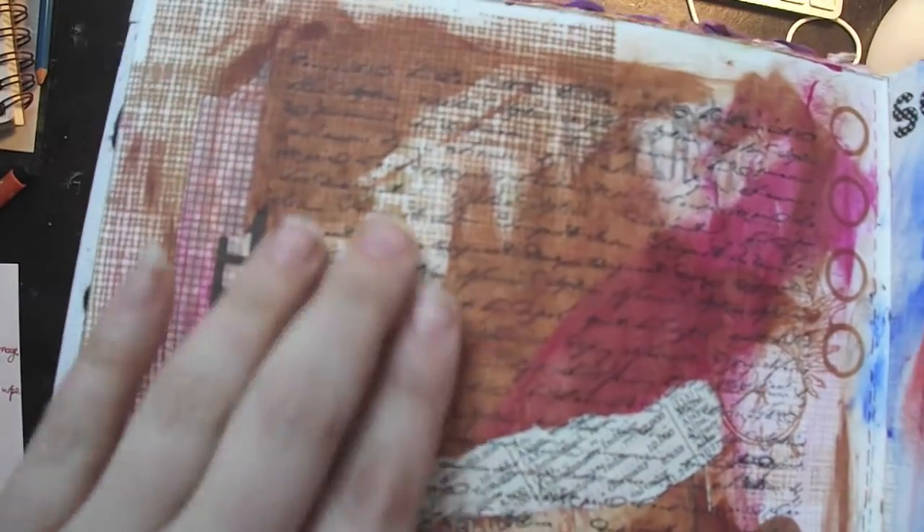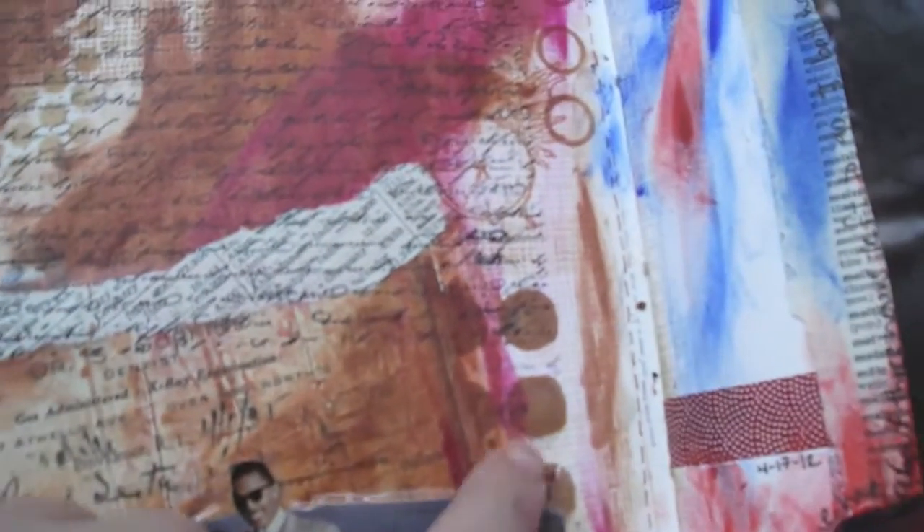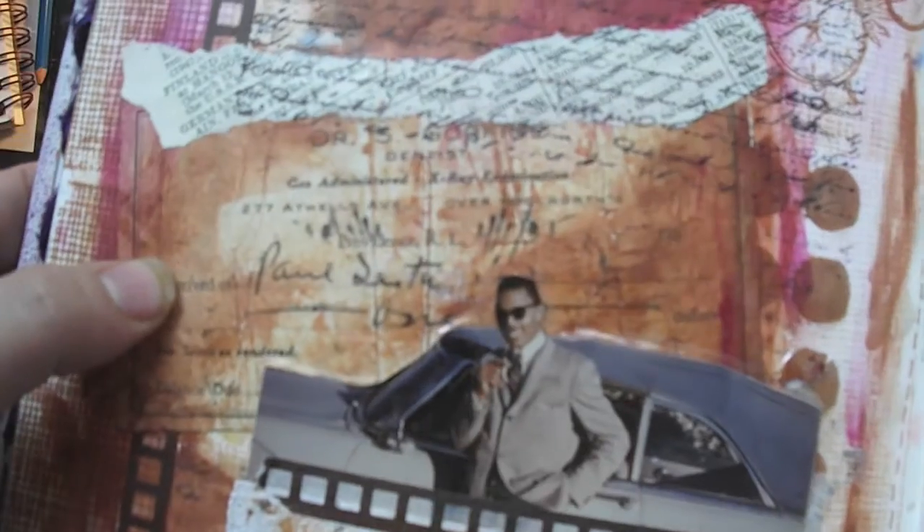Another page playing with the new stamps — lots of texture in the background with the word stamp and the mesh. I used a Pro Marker — I think it's alcohol-based — with a stencil to make circles. There's also a vintage receipt from a dentist, Dr. S. Gobb, in Providence, Rhode Island, from around 1935 — a friend gave me a bunch of these.